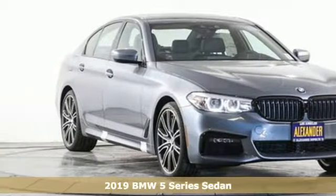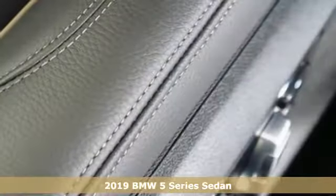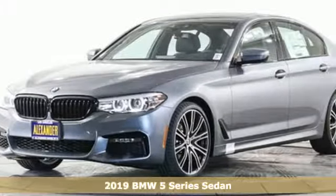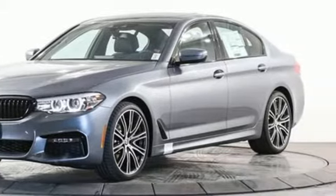Here's a new 2019 BMW 5 Series. It's the epitome of sophistication in turbocharged form. Welcome to your oasis. It's equipped for all your driving needs and wants.